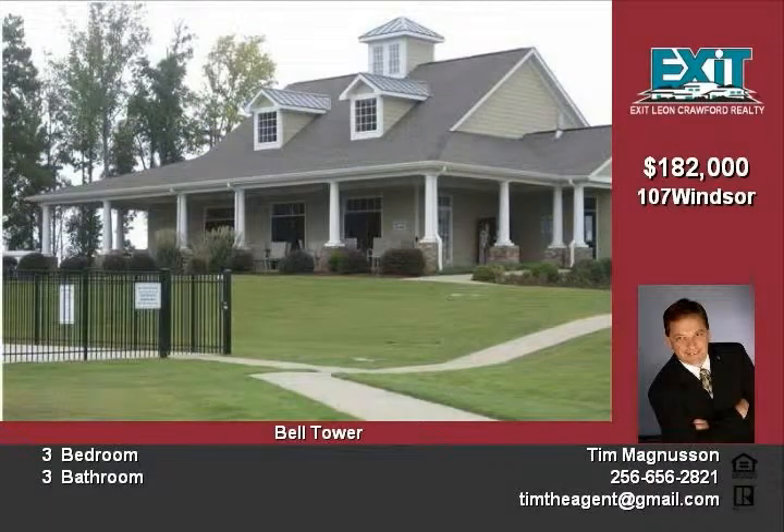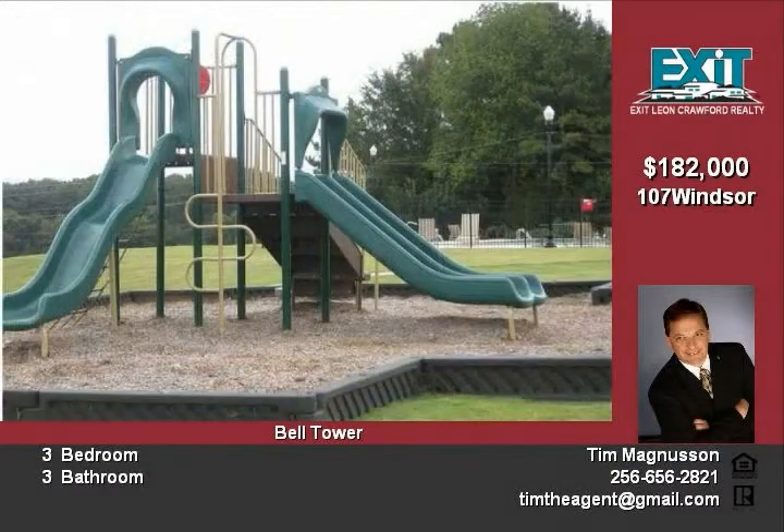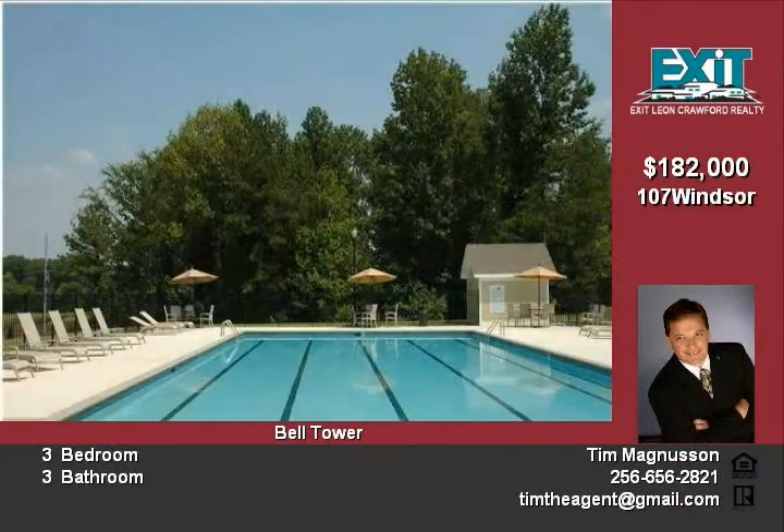This cottage-style townhouse has it all. A great gourmet-style kitchen with custom cabinets, tile floor, and a granite island that opens to the dining area and the main level master suite. The home also features smooth ceilings and crown molding throughout, and tile floors in all wet areas. A covered patio area welcomes you inside from the rear-entry two-car garage.